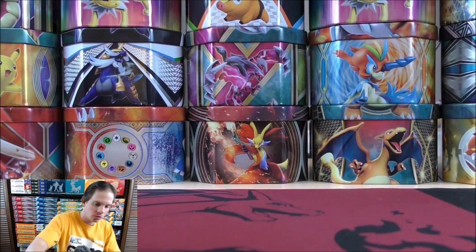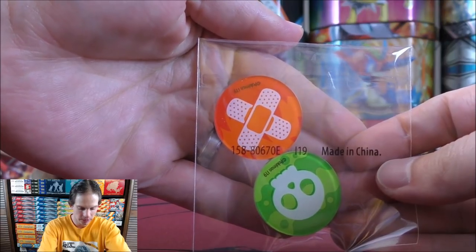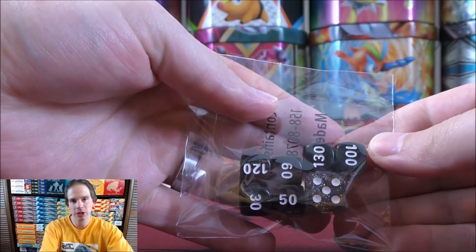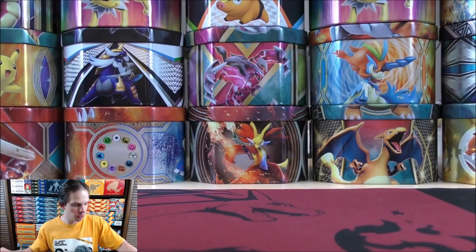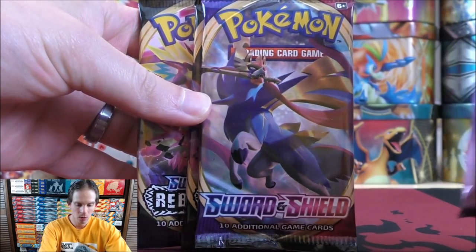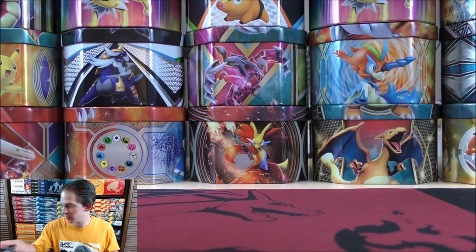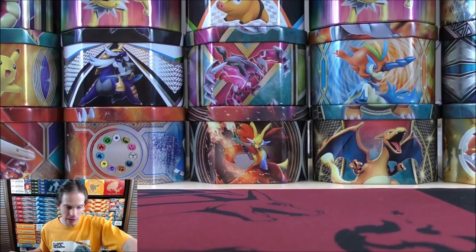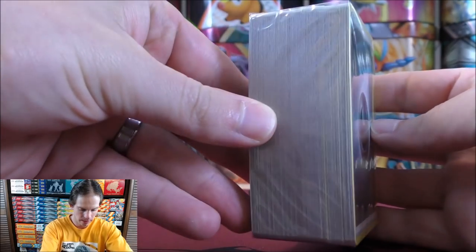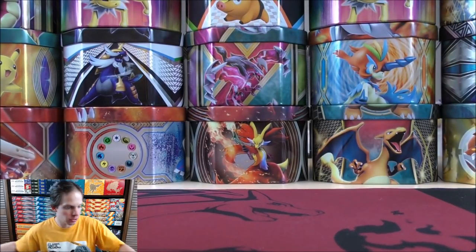So I'll take everything out and show it a little bit better. Here would be the burn and poison markers, the coin flip dice, and then the damage counter dice. The four booster packs are actually pretty good — one Unbroken Bonds, one Sword and Shield, and then two Rebel Clash. There are lots of energy cards, I believe 100. I'm going to keep those sealed since I have a lot in my collection, though I believe you do get some special energy in there as well.